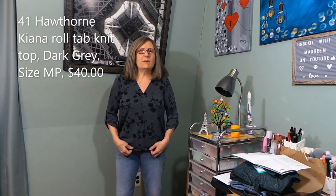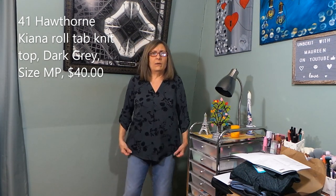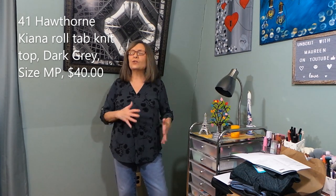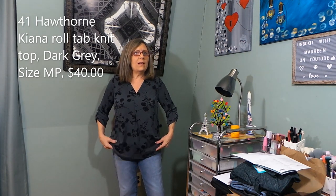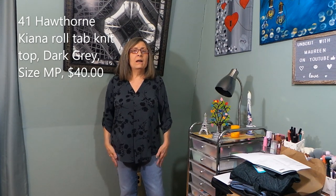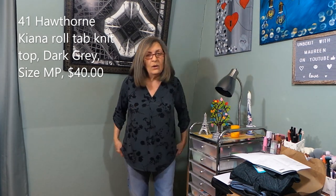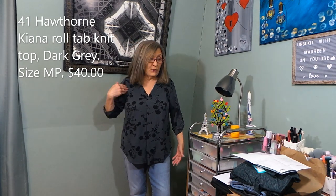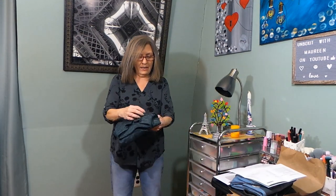The medium petite seems pretty perfect. With leggings I'd probably leave it out; with jeans if I'm going somewhere I'd tuck it and front-tuck with a little blousing. I like this — $40 for 41 Hawthorne isn't horrible. I have quite a few of their tops and I really do like this one.